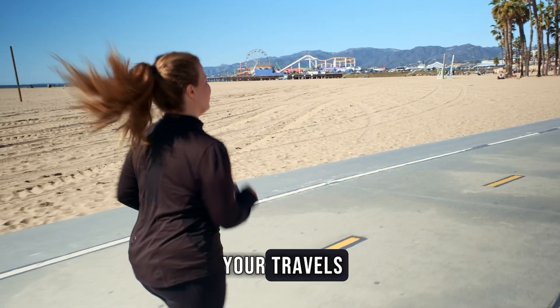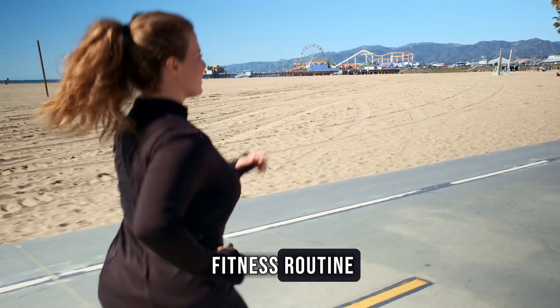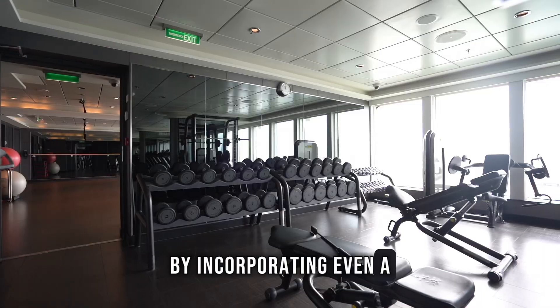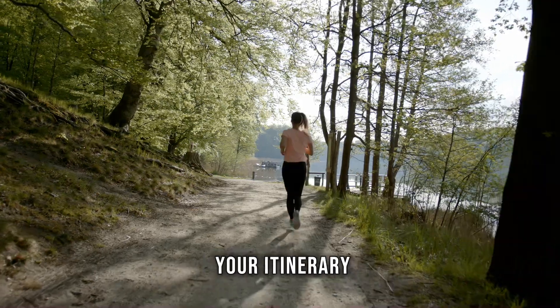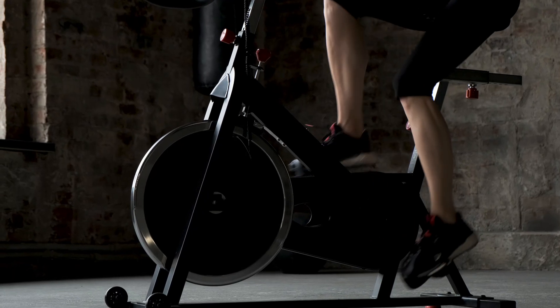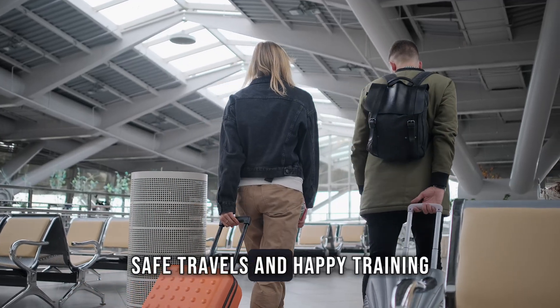As you embark on your travels, know that maintaining your fitness routine doesn't have to take a back seat. By incorporating even a few of these travel training tips into your itinerary, you can keep your fitness goals on track. Safe travels and happy training.